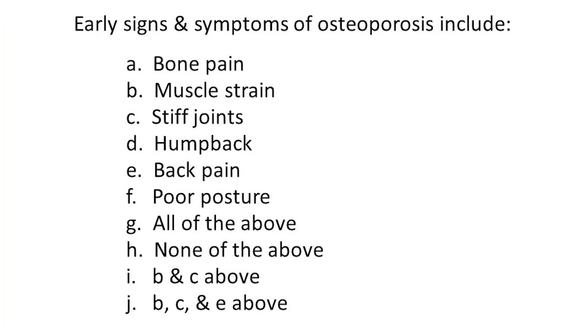And you know that my favorite thing to do is to start with a quiz question. So here it is: Early signs and symptoms of osteoporosis include: A) bone pain, B) muscle strain, C) stiff joints, D) hump back, E) back pain, F) poor posture, G) all of the above, H) none of the above, I) B and C above, J) B, C, and E above. Which of those would be your body's way of telling you early on that something is wrong with your bone quantity?